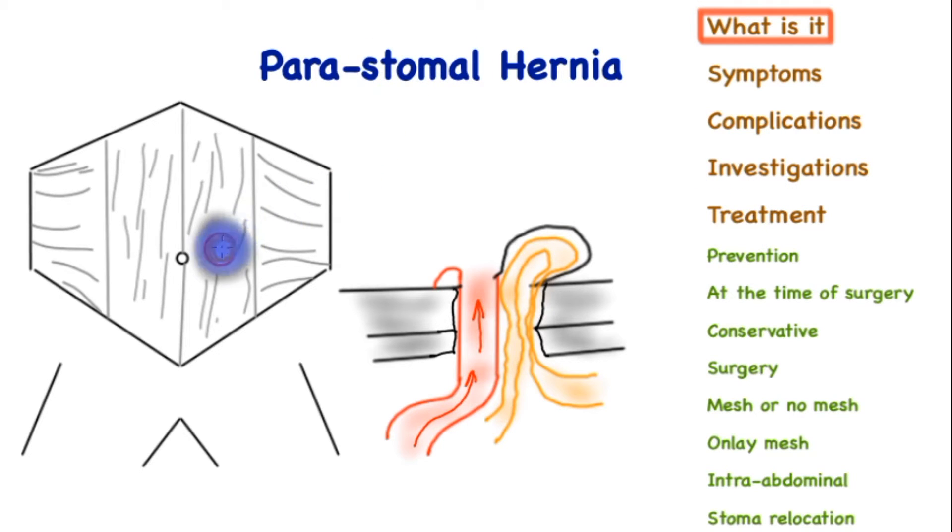A stoma is an opening in the bowel that is brought to the surface, that is, brought to the skin. It can be an end stoma, where the end of the bowel is brought to the surface, or a loop stoma, where a loop of bowel is lifted out and an opening made.